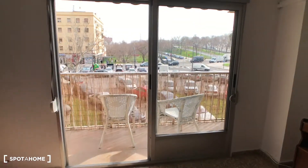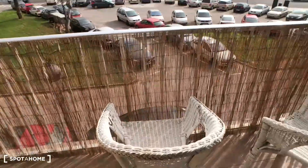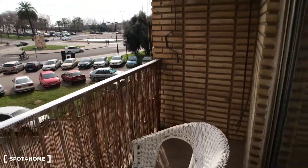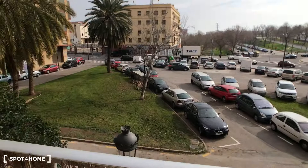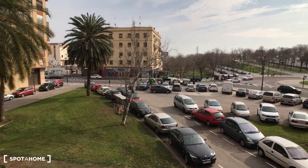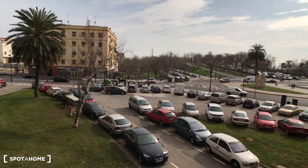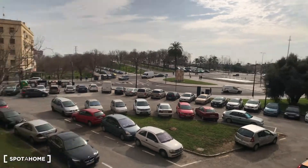In here we have this big sliding door that goes to the balcony. This is a very nice balcony. We have two chairs in here and as you can see this is the view. From here you can have access to a lot of buses that go straight to the center. Here we have a bus stop and there we have another one.